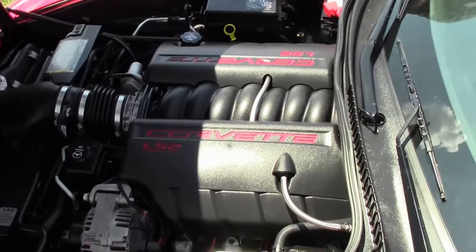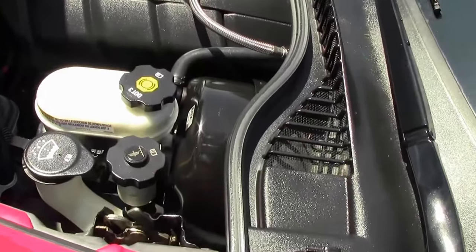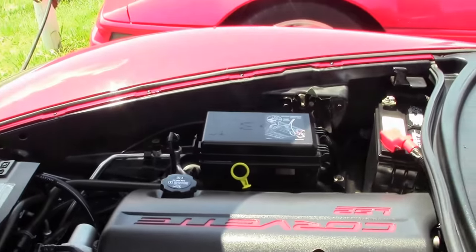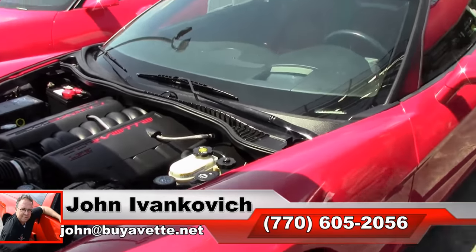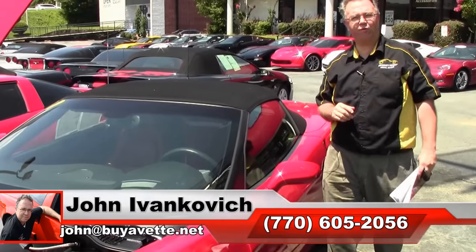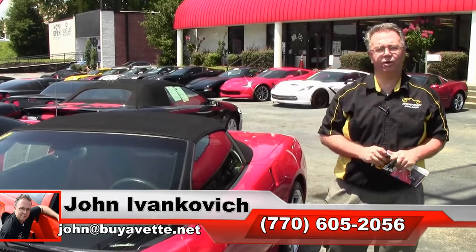As we take a look at the beautiful 400 horsepower LS2, subscribe to the YouTube channel — that way you get to see all this fun new inventory first as it becomes available. And if there is something you see and it doesn't have photographs or video, give me a call: 770-605-2056, or email john at buyavet.net. We'll see you all out on the road.